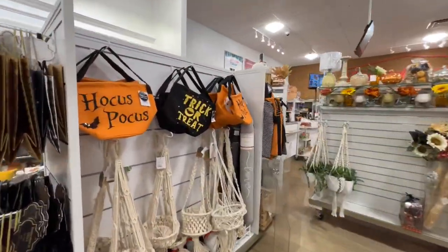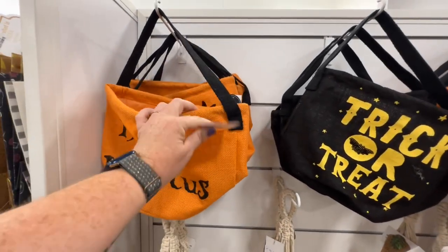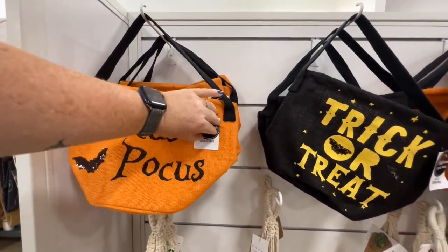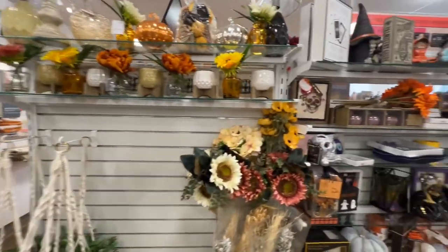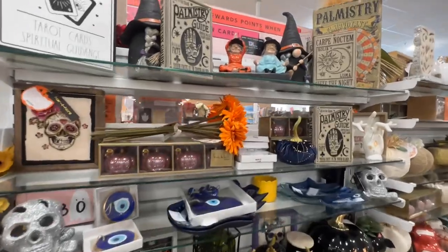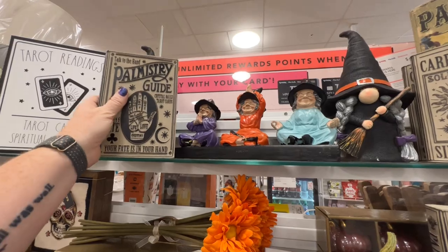And the tote bags — these are cute. You could use this for trick or treating or for handing out candy — $4.99. This is not a real book, just a decoration for $7.99.